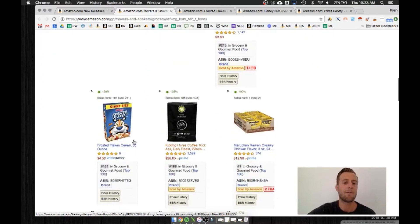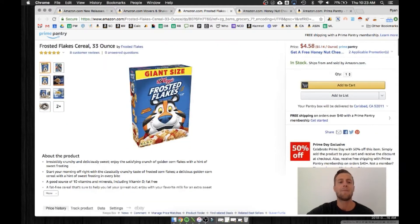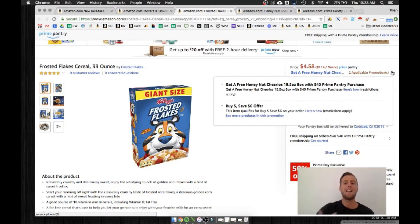Scrolling down a little further, we have Frosted Flakes. Here's the Frosted Flakes listing with eight reviews on it, and then you're going to see a promotion here for Honey Nut Cheerios. What they've done is partnered with Amazon Prime Pantry specifically, and they're giving away a free box of Honey Nut Cheerios if you order over $40 of product.